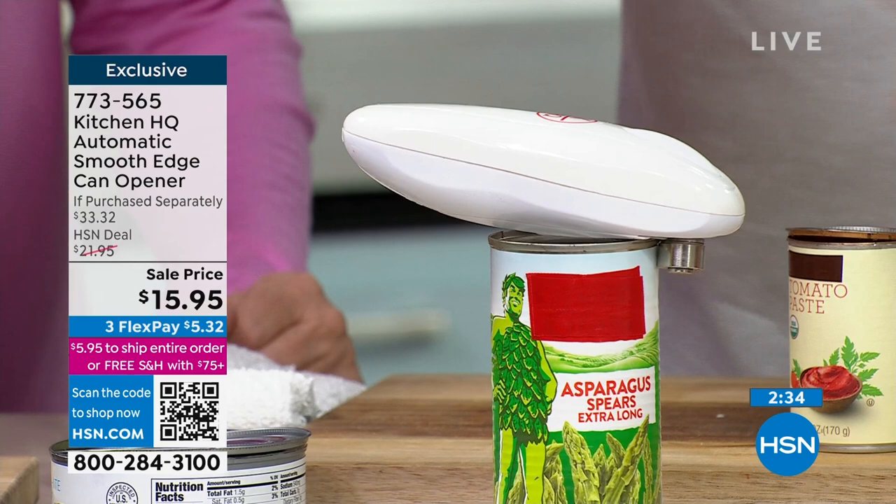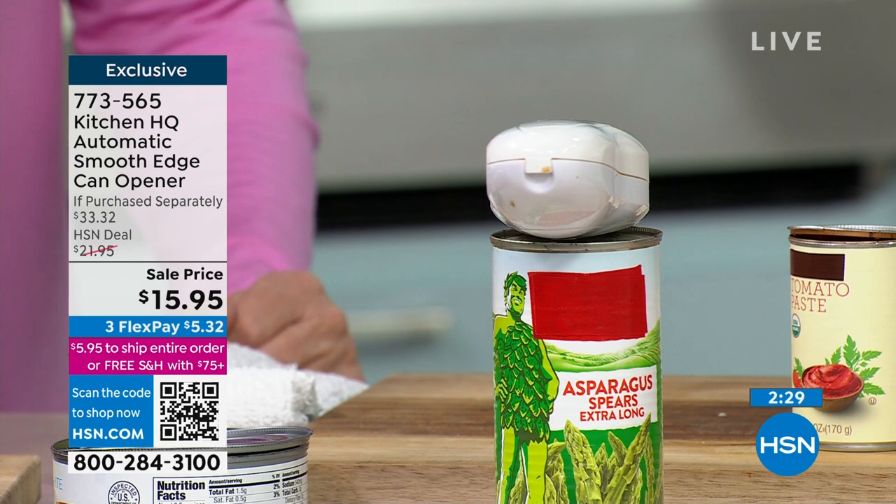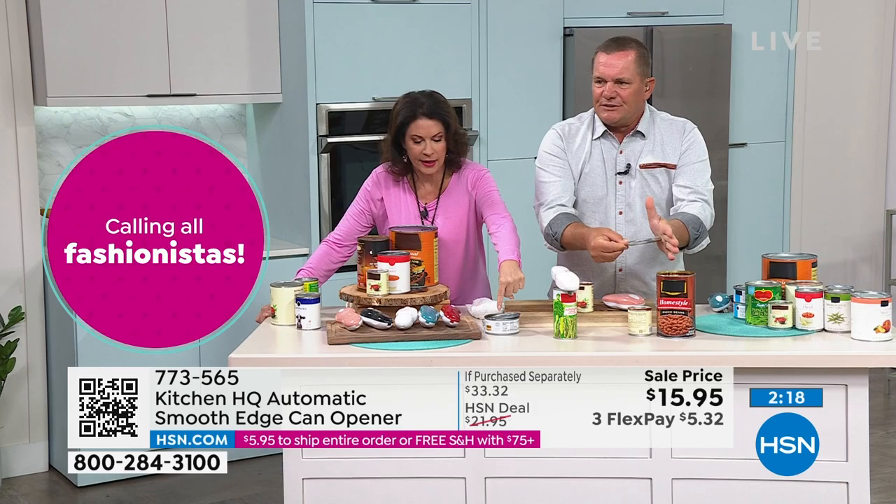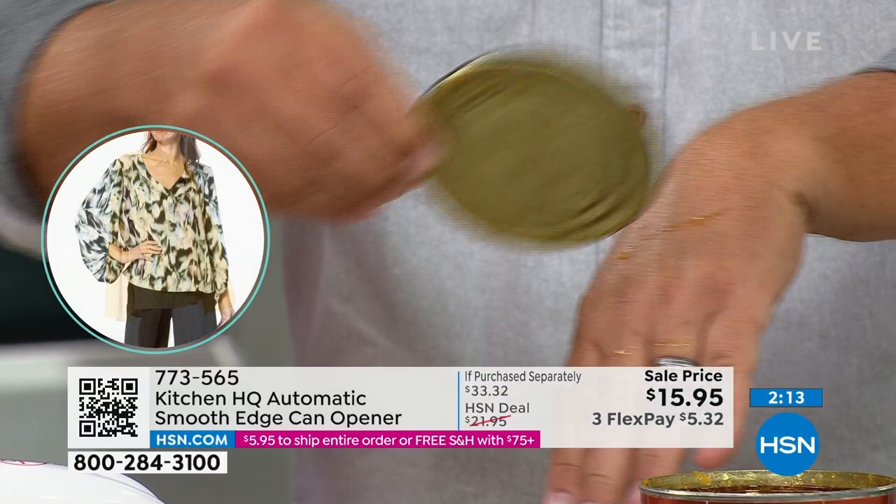So instead of tuna fish, maybe you want to open up asparagus. You can hear it when it's done — press the button, it turns off, you pop the lid open. There's your baked beans ready to go into the pot on the stove — a nice clean cut. It is not going into the can. No sharp edges. That's the beautiful part: you're not getting that jagged edge, you're not putting whatever is on top of that can into your food.